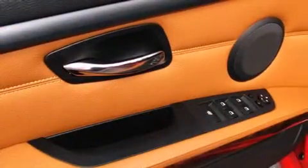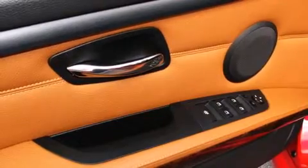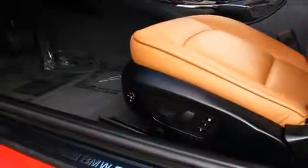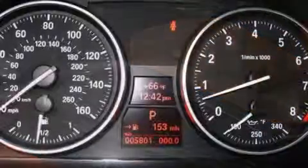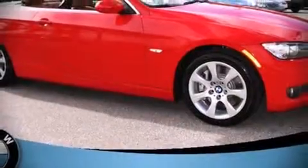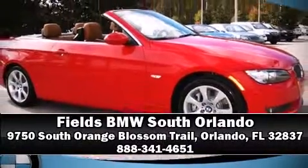BMW ensures the safety and security of its passengers with equipment such as knee airbags, integrated rollover protection, anti-whiplash front head restraints, and four-wheel disc brakes with ABS. Our knowledgeable sales staff is available to answer any questions you might have — stop in and take a test drive.